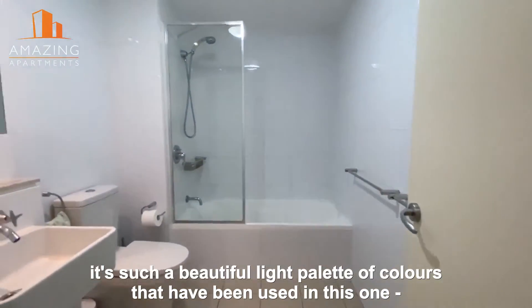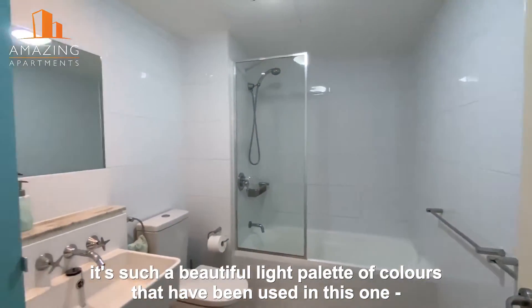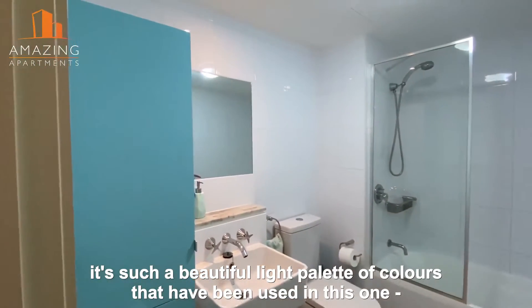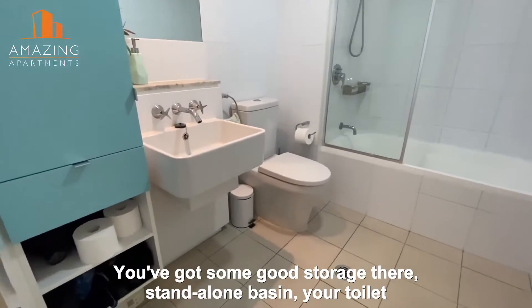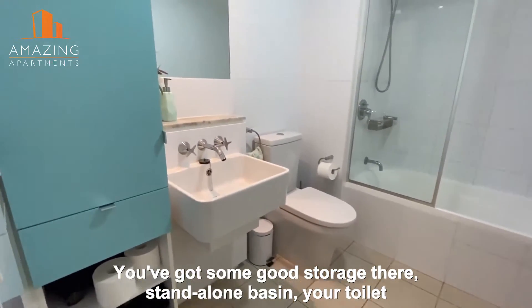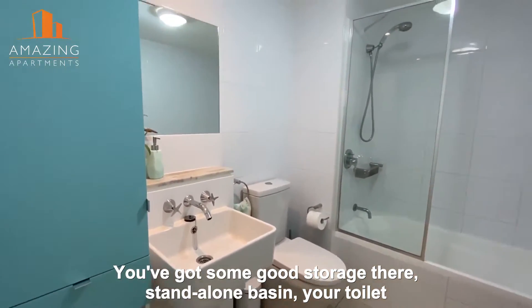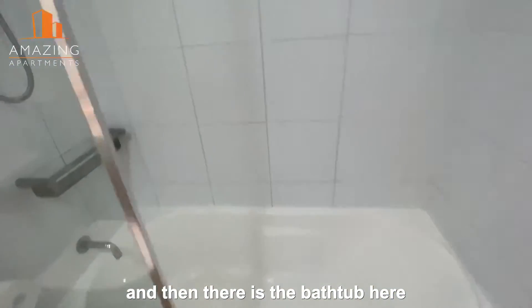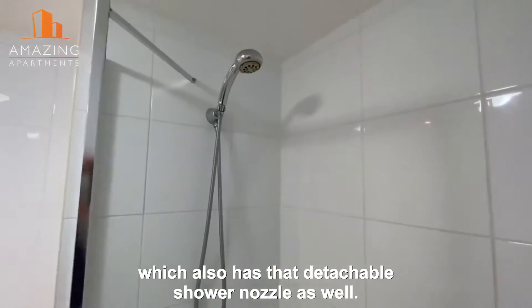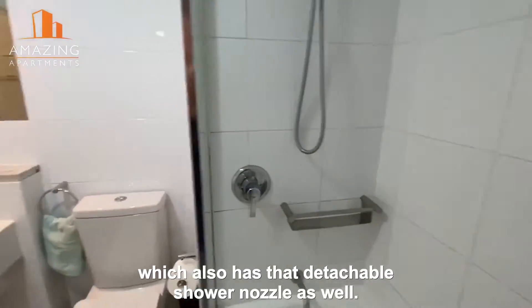Now the bathroom is a really nice setup. It's such a beautiful light palette of colours that have been used in this one. The pale teals and the nice glossy white, so you've got some good storage there. A standalone basin, your toilet, and then there is the bathtub here, which also has that detachable shower nozzle as well.